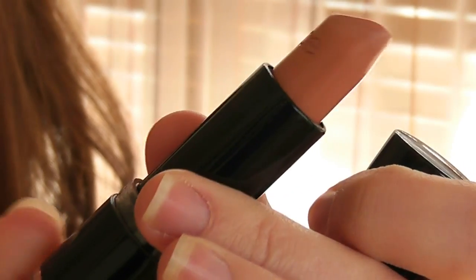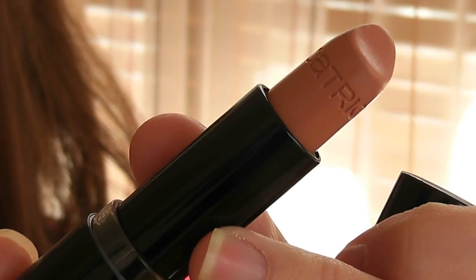Next nude lipstick is by Catrice, and this is 010 Be Natural, and I love it. This is kind of my new favorite one. I've been wearing this a lot because on the lips it looks nude, but it's like a natural nude shade. It's not too peachy, not too pink, not too pale, and it's not matte, and it's not shimmery. It's kind of somewhere in between — it's just got a natural sheeny finish on the lips. Love it.